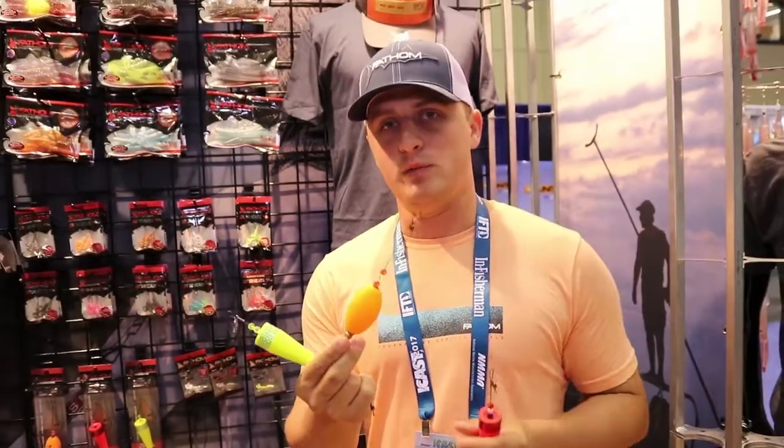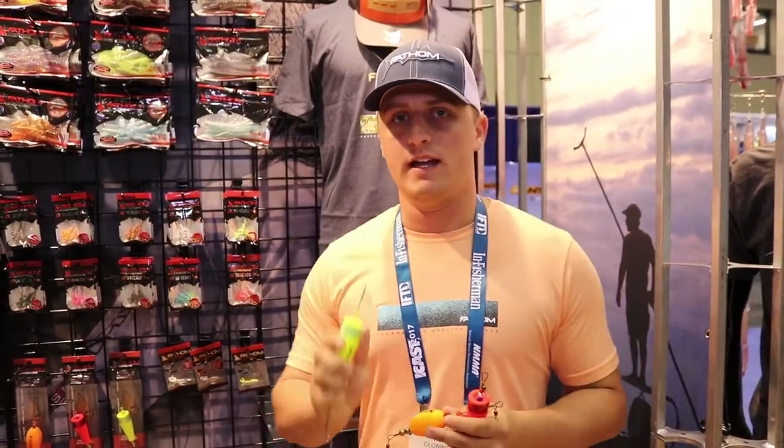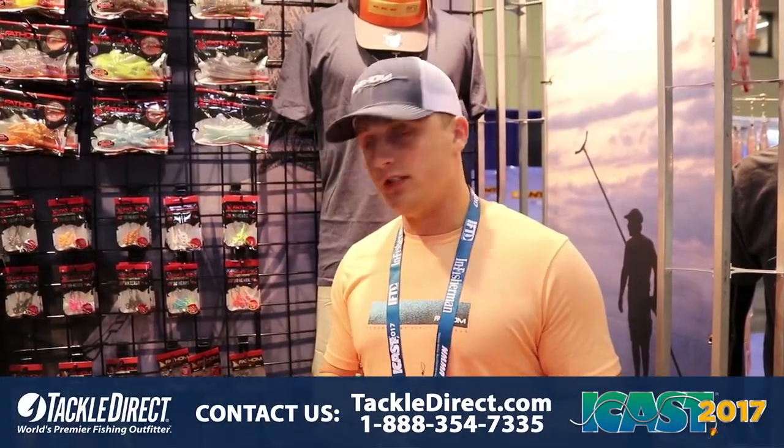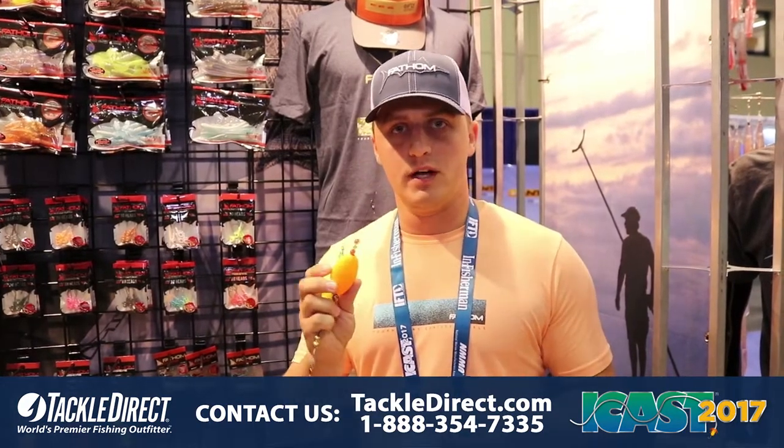They're equipped with titanium wire, brass beads, and something new is the internal rattle chamber inside the cork, giving it that extra noise to really go through the water column. But that's what we have new coming to the Fathom Insure line. Thanks guys.